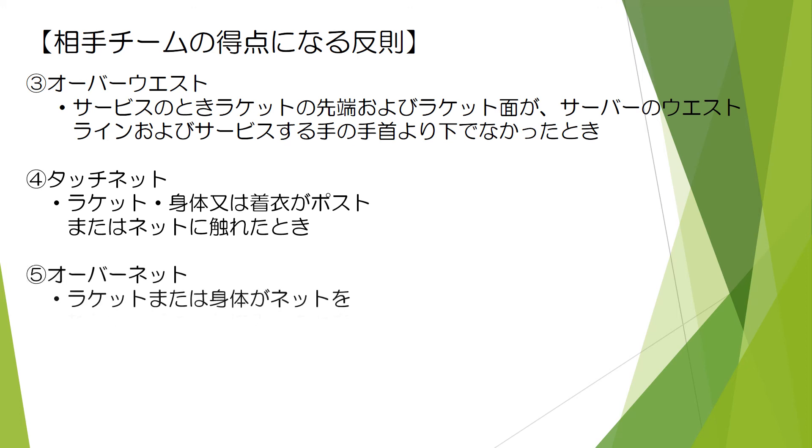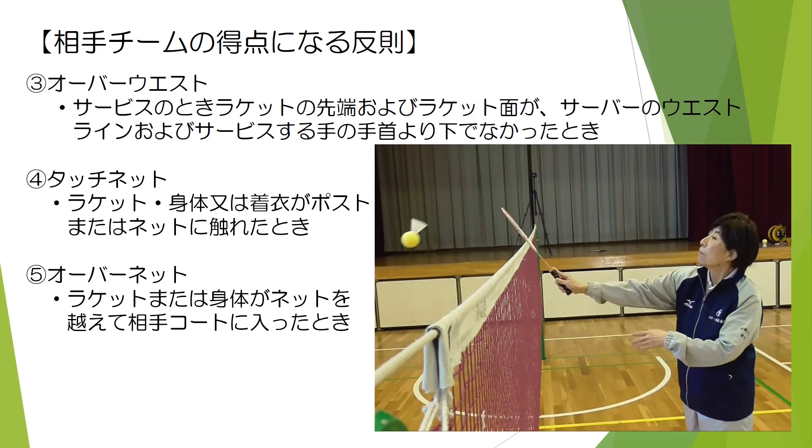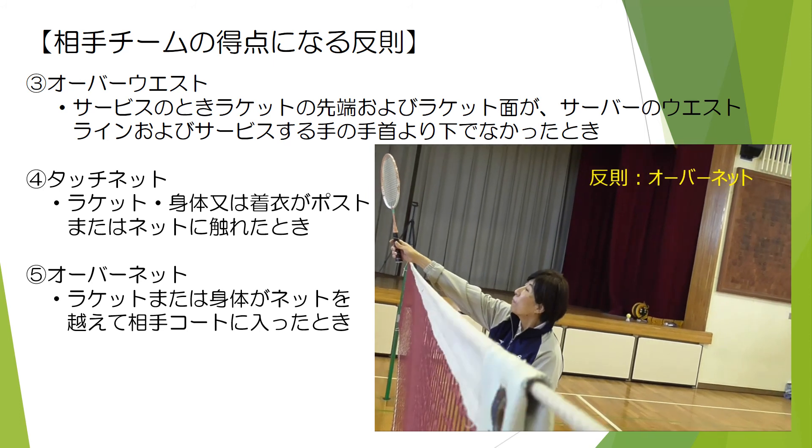オーバーウエスト：サービスのとき、ラケットの先端およびラケット面がサーバーのウエストラインおよびサービスする手の手首より下でなかったとき。タッチネット：ラケット・身体または着衣がポストまたはネットに触れたとき。オーバーネット：ラケットまたは身体がネットを越えて相手コートに入ったとき。ビデオはタッチネット・オーバーネットの事例であります。